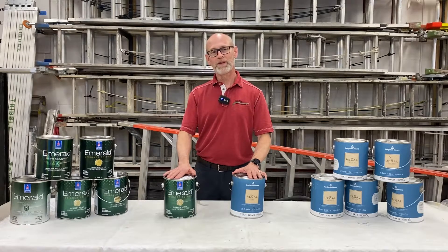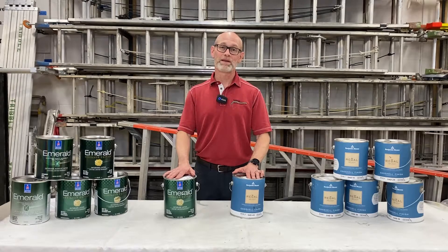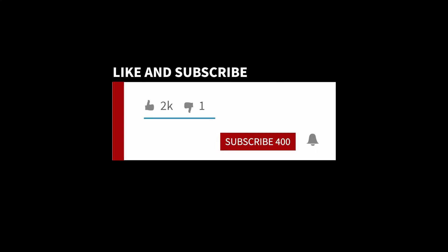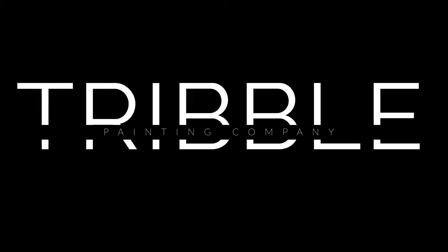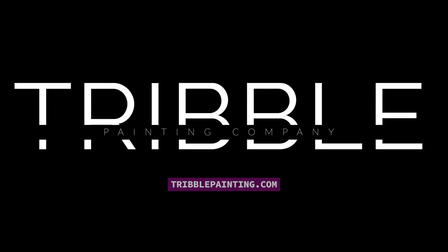We hope you found this informational. Thank you for watching, and we encourage you to hit the like and subscribe button — it helps other people interested in paint find our videos. Thanks again. See you next time.